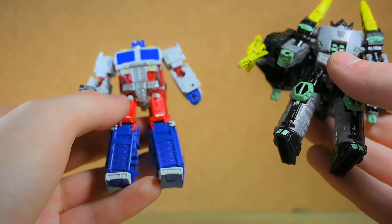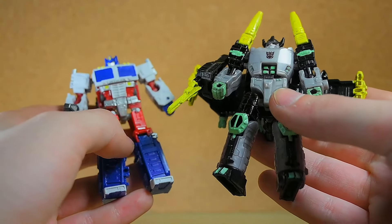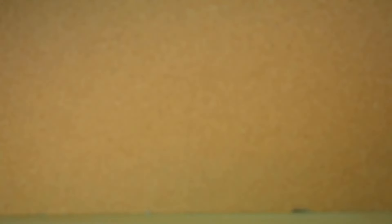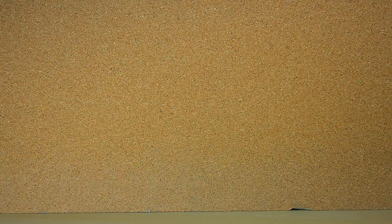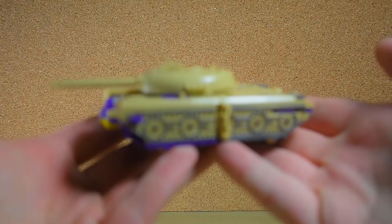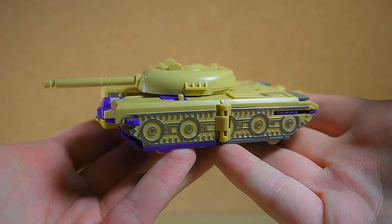Also from Mason, I decided to get two of his customs — he repainted an Optimus Prime and the Energon Megatron into the unused, canceled colors from the Energon line. This Optimus has a bunch of white, and this Megatron has black and green and yellow — it looks more like one of the Unicrons. I thought that was pretty awesome so I decided to pick that up.